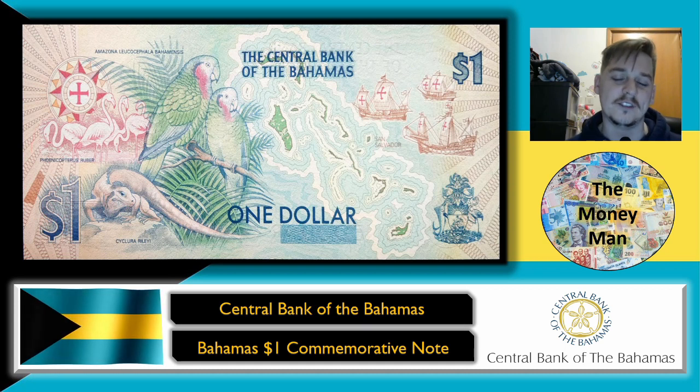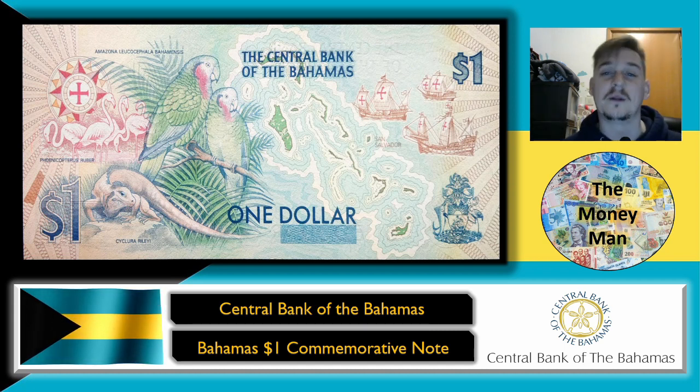Let me know what you think about this banknote. Do you think it's interesting? Do you think it's worthy of celebration? Do you think it's a celebration of fact, or is it actually celebrating Christopher Columbus himself? I would love to know what you think. Thank you so much for watching — I'll see you guys on the next one. It's the Money Man signing out for now, bye.